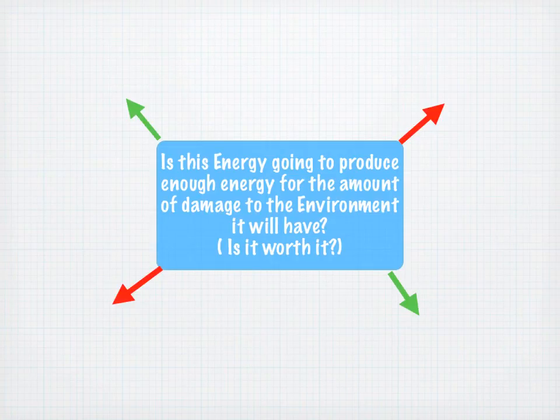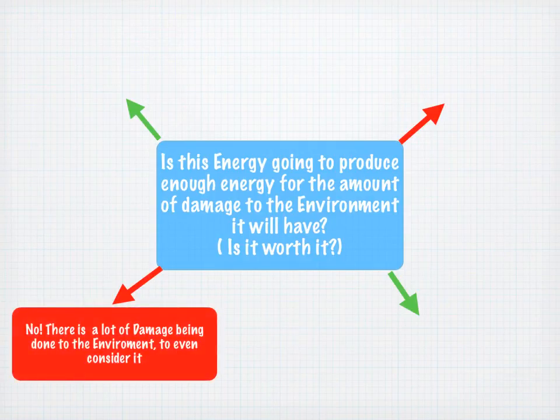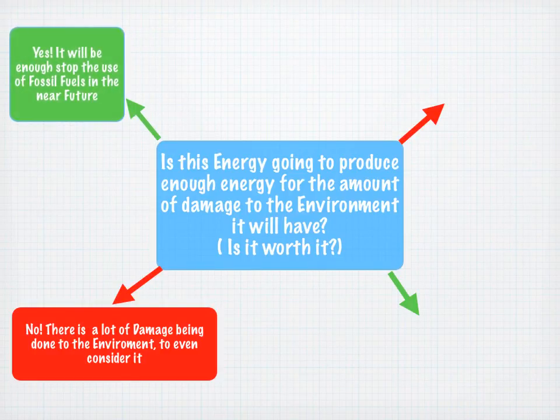We asked this question in focus groups: is this energy going to produce enough energy for the amount of damage to the environment it will have? Is it worth it? Some of you said no — there's a lot of damage being done to the environment to even consider it. However, we considered this and said yes, it will be enough. It will be enough to stop fossil fuels in the near future. By stopping fossil fuels, we can stop air pollution and stop drilling into the earth. We can later focus on creating better technology to stop hurting the fish, but our main focus is to stop fossil fuels as we are damaging our environment at a rapid rate.